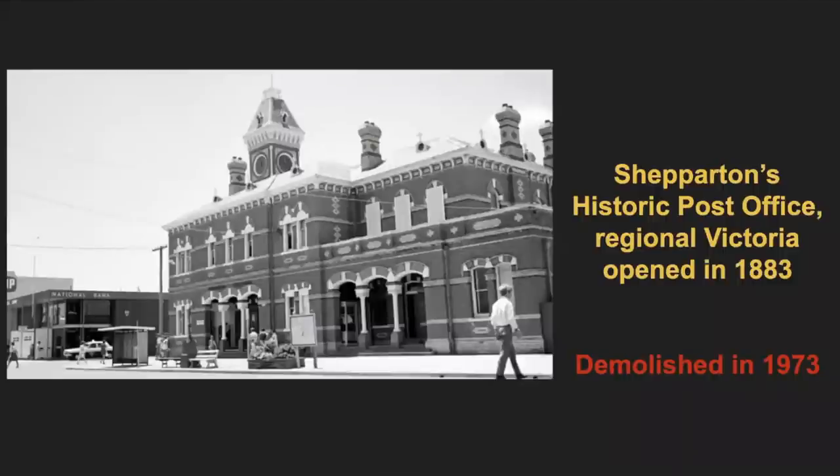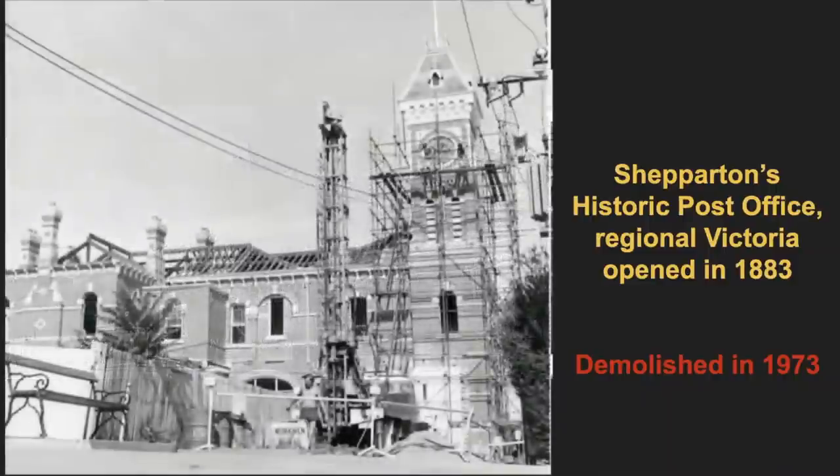Shepparton's Historic Post Office — it's hard to come by demolition images, but we found one worth adding to our list. Sadly, in 1973 a historic piece of Shepparton, Victoria, was lost when its post office, built in 1883, was demolished. Although the local community fought to keep it, they were unsuccessful and the government knocked it down. Apparently this town is still trying to rebuild it — they want it back, it's part of their landscape.